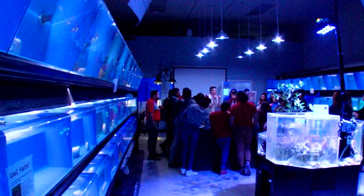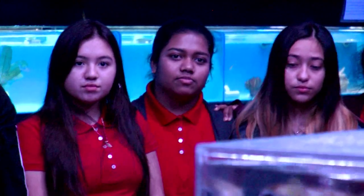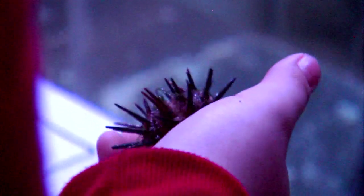This program today is part of the grant that we received through the McCollum Family Foundation, and we received this money to be able to offer 250 students free field trips to our facility. Giving them the opportunity to be able to solve problems is the essence of STEM.